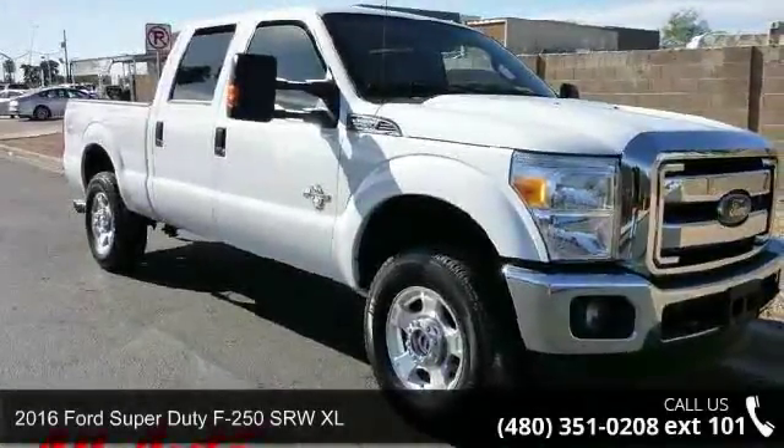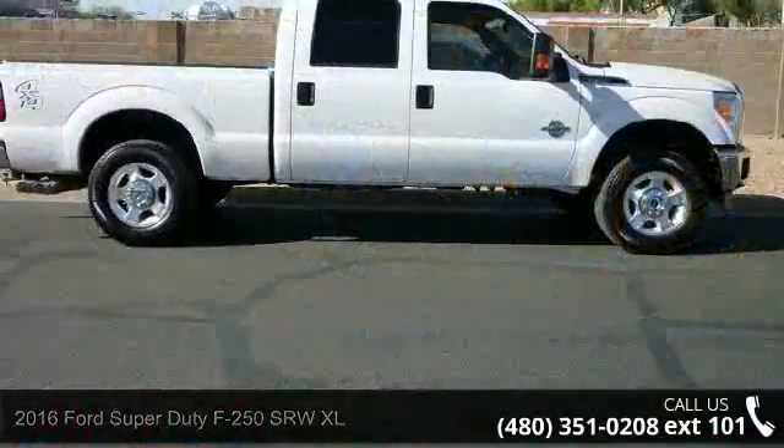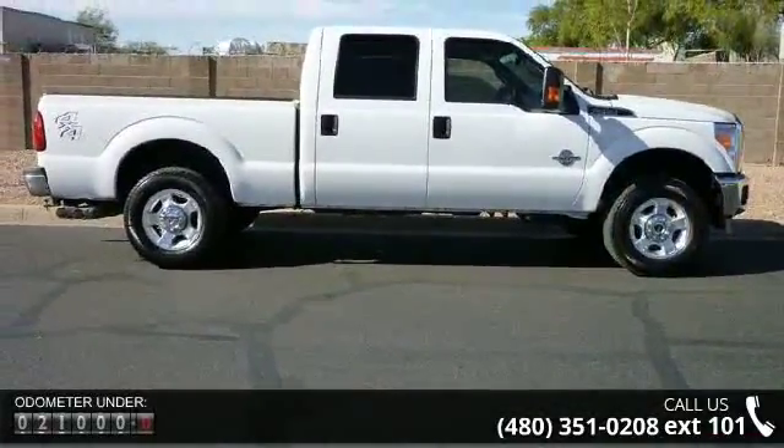Presenting the 2016 Ford Super Duty F250S RWXL. If you are looking for an automobile with great features, look no further.